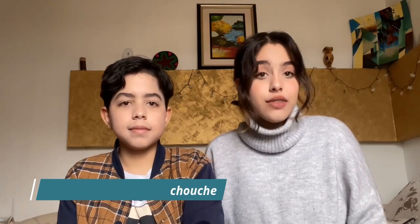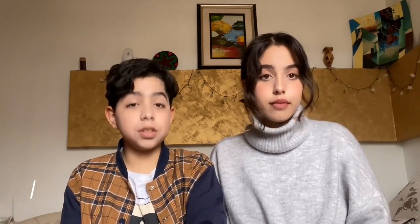My name is Suha Aishoush and I am Algerian. My age is 17 and I'm first year at college. My major is computer science engineering and this is my brother. My name is Iria Aishoush and I'm a 14 year old student at Newgate Robotics School and I'm also a junior at high school.